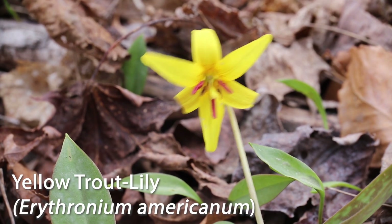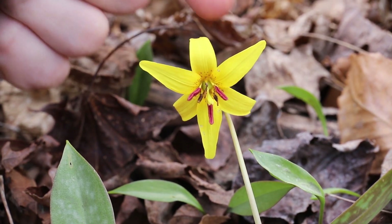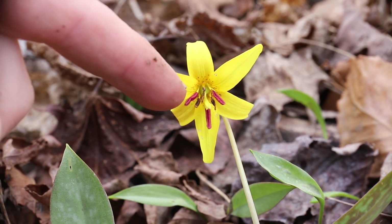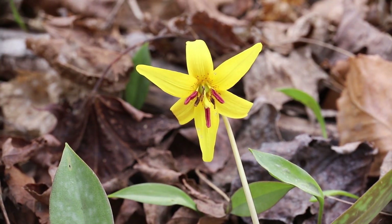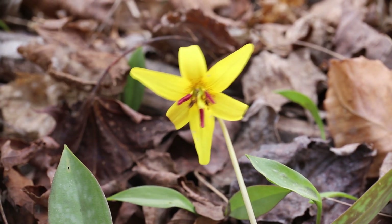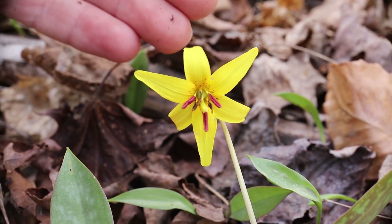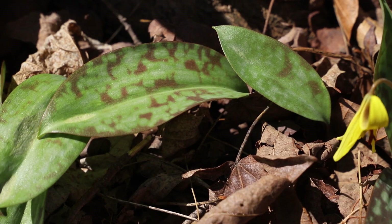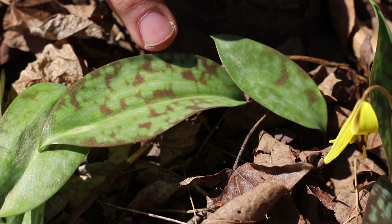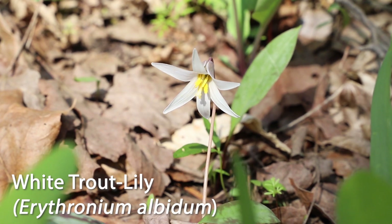Here we have an up-close look of the yellow trout lily. When we analyze this flower we can see these six recurved tepals, which is a collection of petals. Looking further into the flower, we have six stamens — these reddish-colored elongations which actually hold the pollen. Then in the center of the flower we have three stigmas, which will catch pollen from other flowers and in turn pollinate this flower to produce fruit and seeds. The name trout lily is derived from its leaf, which has a mottled or speckled coloration that resembles the scales of a trout. There is also the white trout lily.